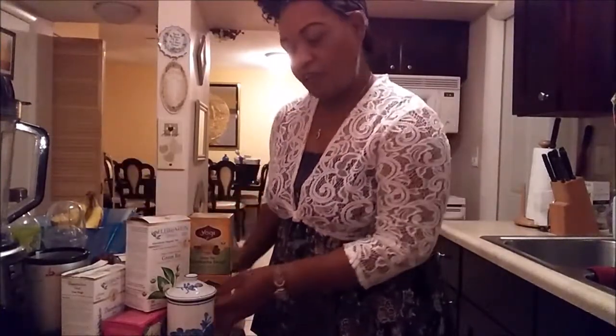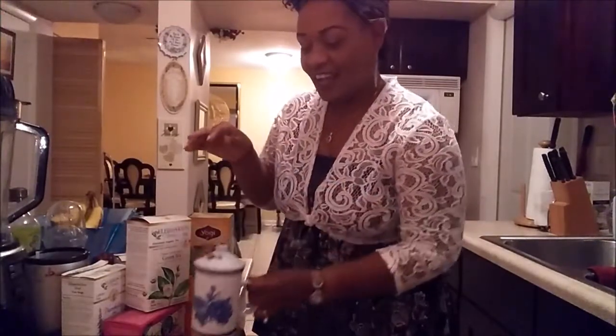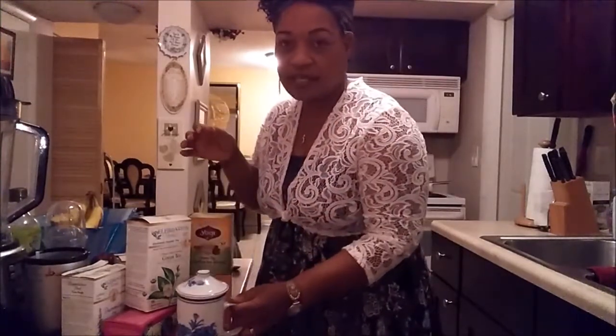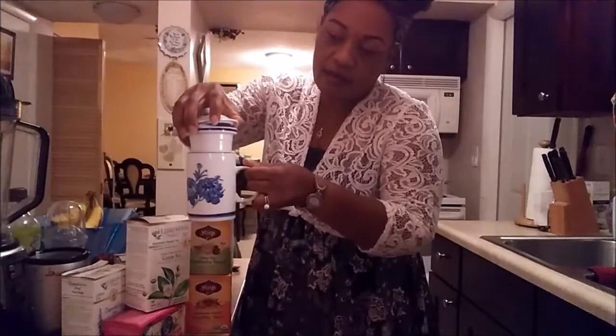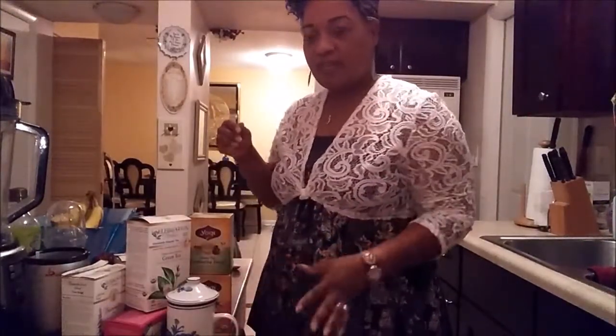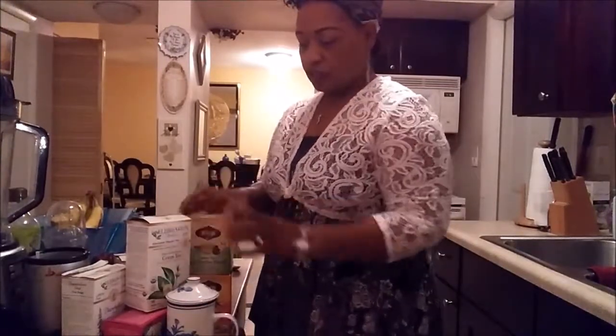Hi YouTubers, this is Ingrid with Fearfully Made. Today I'm going to share some of my favorite teas, and if you can guess which one I have in here at the end of the video, let me know if you got it right. I just brewed this, and when I did my Asian haul I bought this from the Asian market. This is the first time I'm going to be using it. It has this little inside cup where you put the tea bag, then put your water in and basically just let it steam.